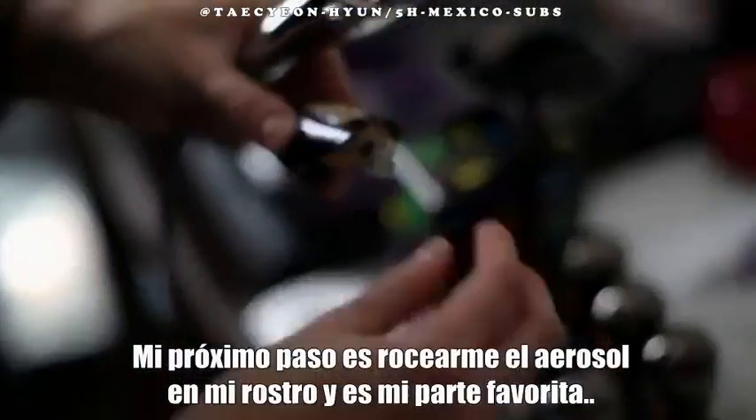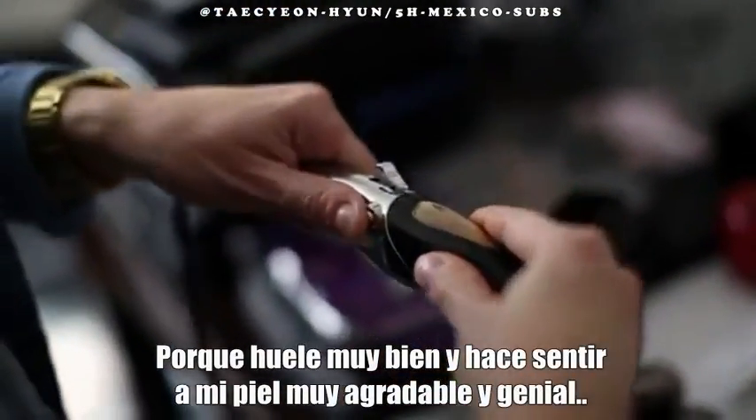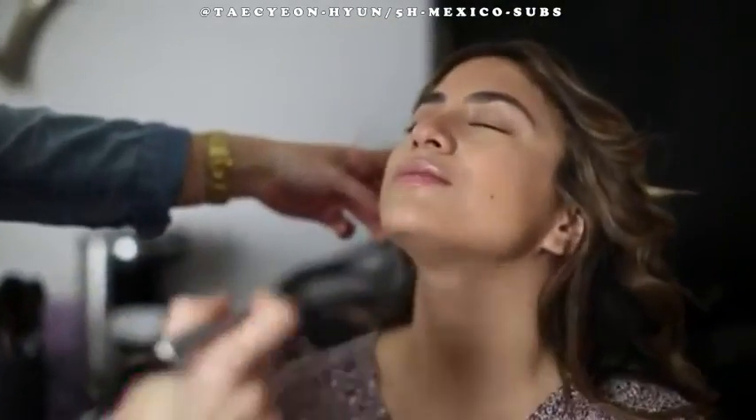The next step is airbrushing my face. And that's my favorite part because it smells really good, and it makes my skin feel nice and cool, and it also makes it look better. It smells so good.